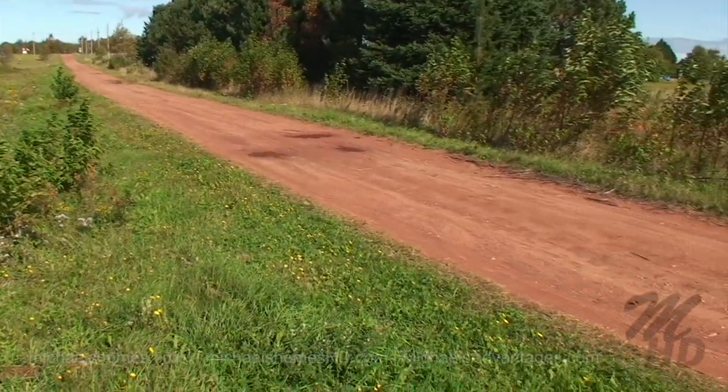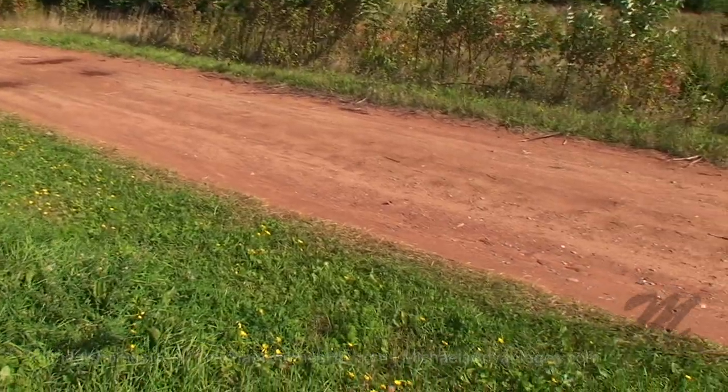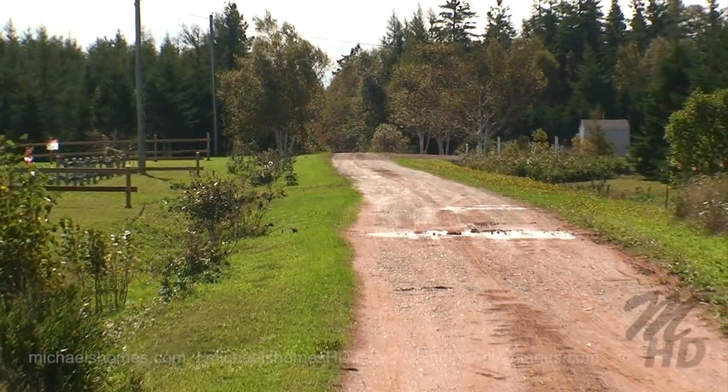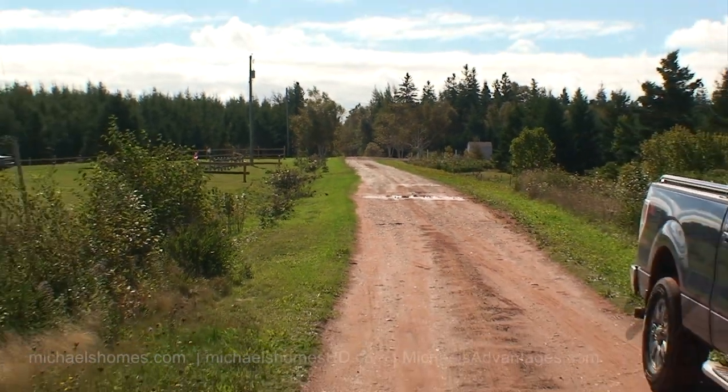This would be the main road, going right up to the end — it dead ends. Just around there, that's the dead end. And there are two, three, four cottages that are speckled throughout the subdivision.